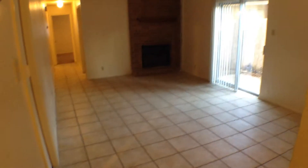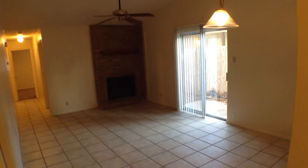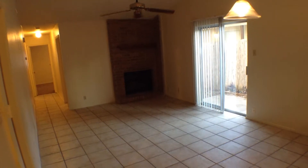Let's take a quick peek at the living area. It does have a fireplace, a light over the dining area, a ceiling fan, and the sliding glass door leads out to the backyard.